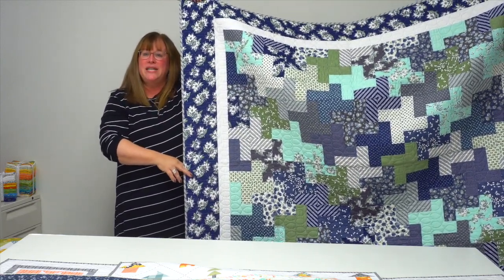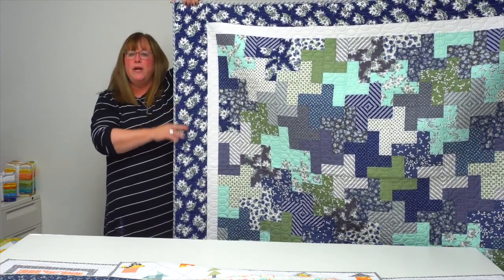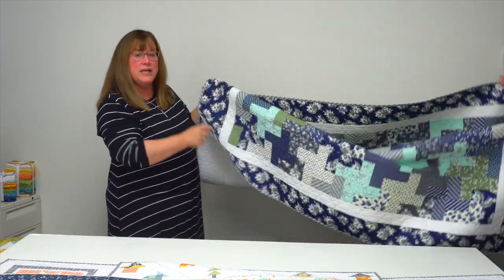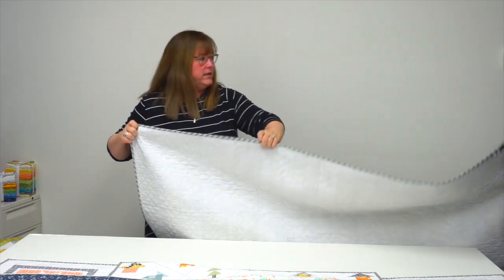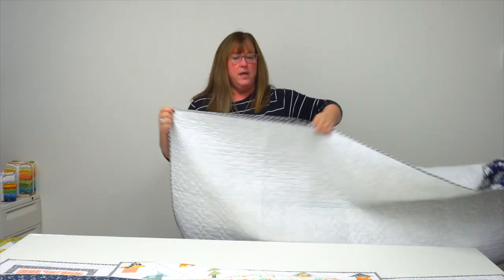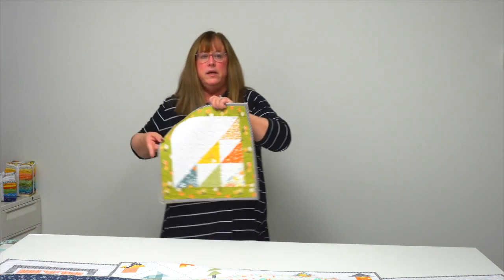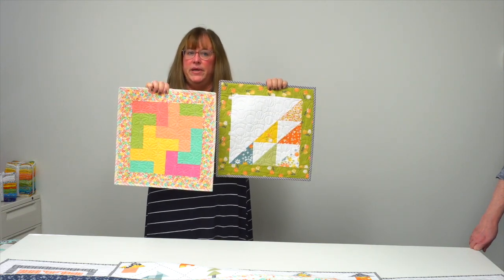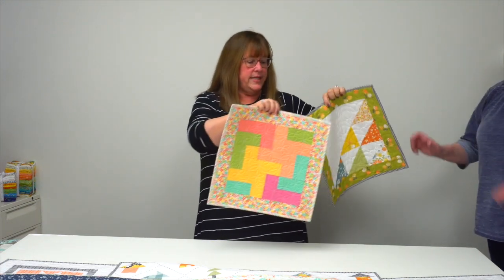Corey shares that her grandmother made a quilt without a pattern — she just wanted to make the best use of the fabric. Corey made this one from a jelly roll, trying to honor that same spirit. And here are the pillows — this one goes with 'Friends Forever' and this one goes with 'Generations of Love,' so a couple of alternate colorways there.